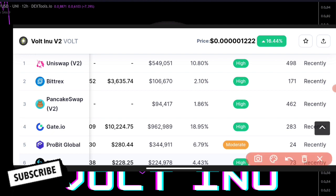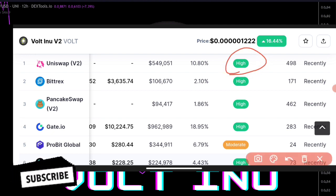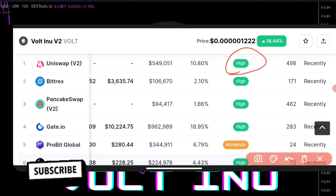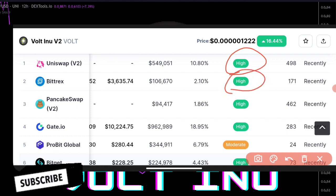The first one is Uniswap and it's very high. You're actually using this — just from your Ethereum, changing from Ethereum — you're going to be using Uniswap to do that. We also have the second one with a high rate as well.